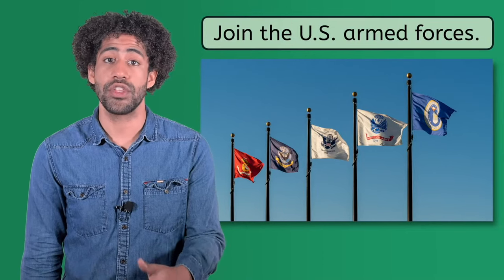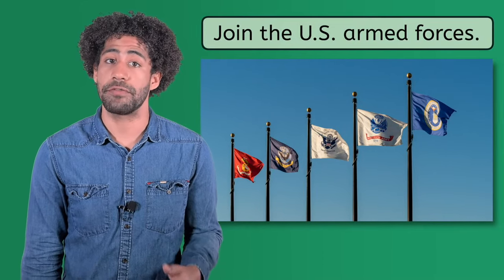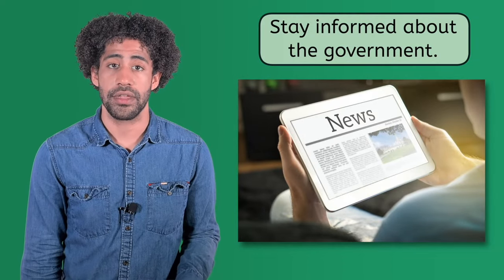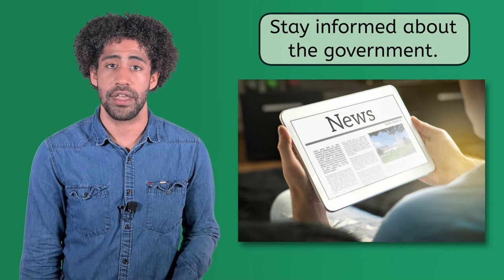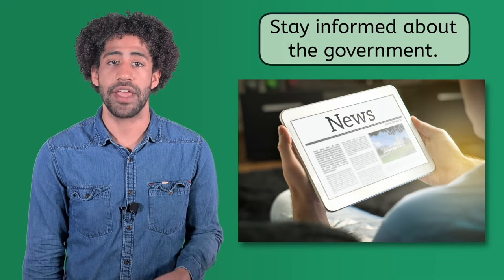Many citizens join the U.S. armed forces, taking responsibility for defending our nation and much of the world. While this responsibility is obviously not for everyone, it offers many options for those interested in serving their country. Like voting, the following responsibilities are actions that any citizen is capable of doing — it all comes down to choice. The first is to stay informed about the government, meaning keeping up with current events of the federal, state, county, and city governments, as well as understanding the processes involved at each level.